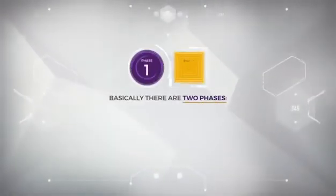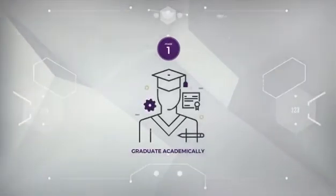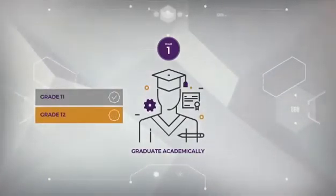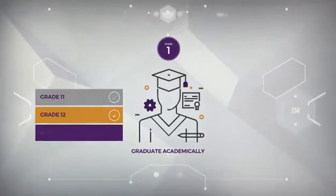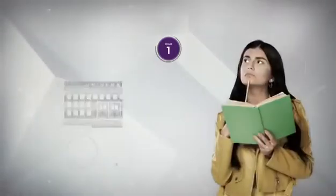Basically, there are two phases to becoming a registered professional. The first phase is graduating academically. Get the best possible marks you can in grade 11 and grade 12 to make sure you not only have the university entrance, but are nearly at the top of your class.